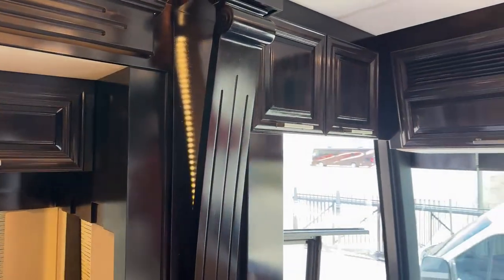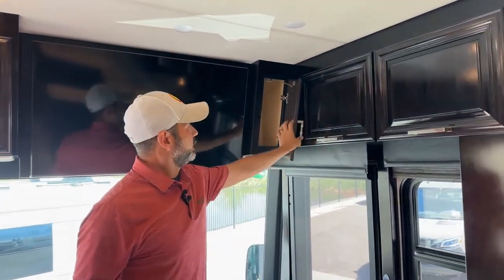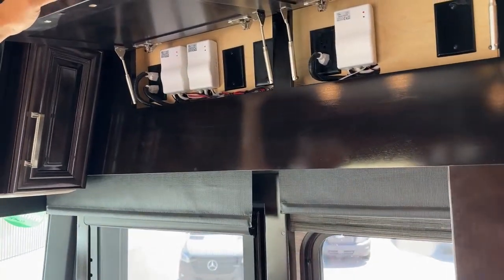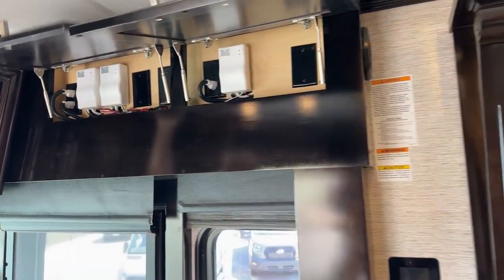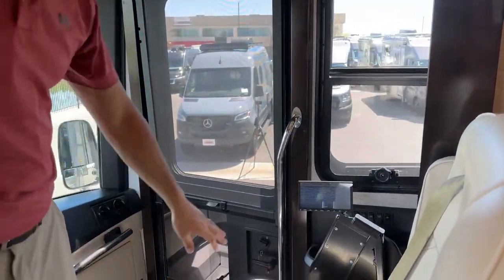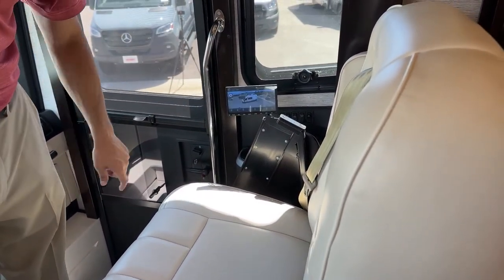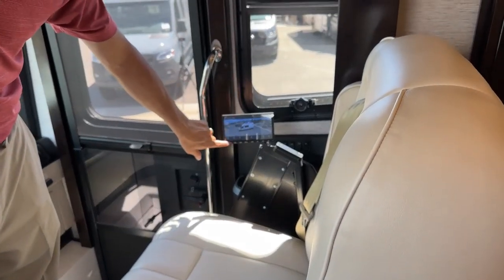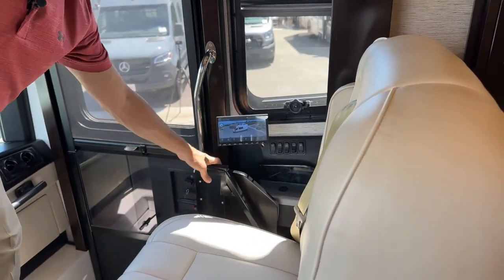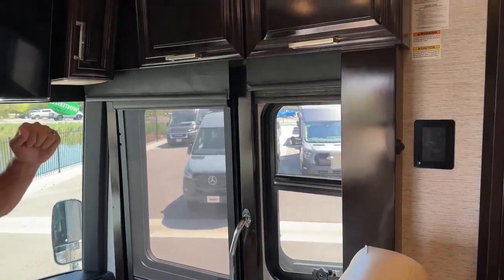Of course we have our front TV here and a little more storage. These little white boxes are your controllers for your Gerard awnings. On this coach you can see we had this ordered with the backseat driver panel here, so you can access your cameras, navigation, your radio — pretty much everything that you can access on the main control, you can access here. It also comes equipped with your side table that'll flip up if you want to work while you're going down the road.